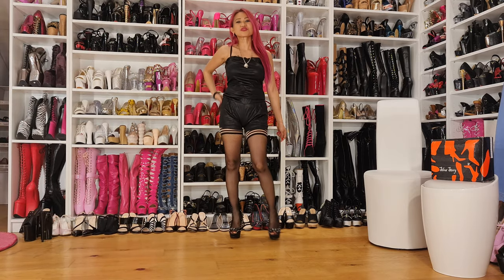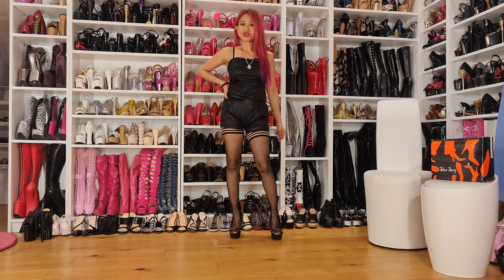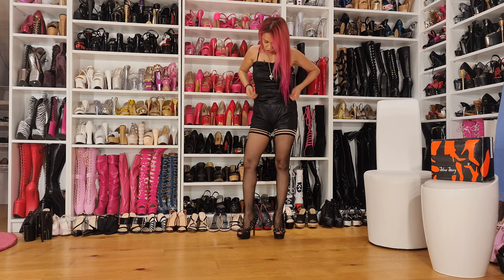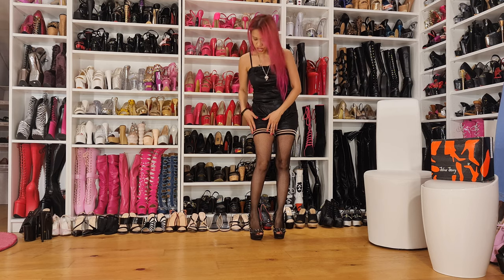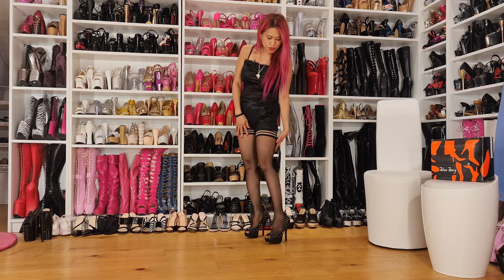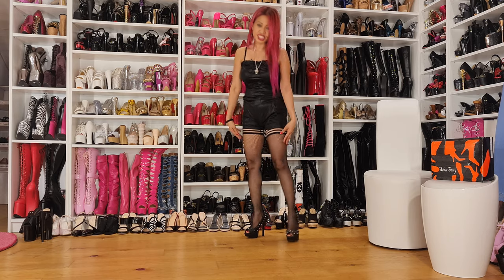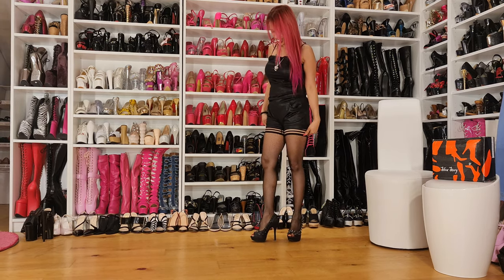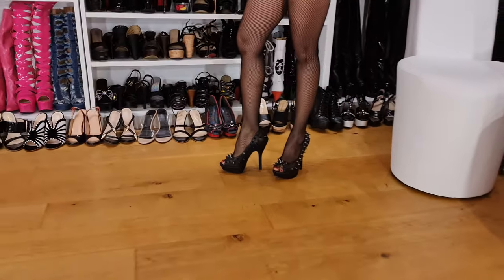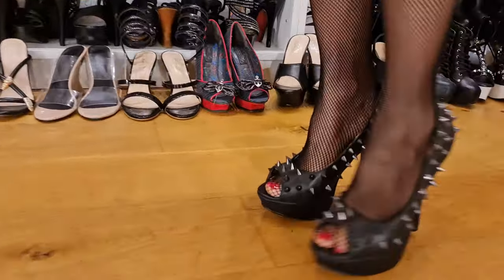Hello everyone, welcome to my channel! How are you all today? See, I'm wearing this outfit with my special net stockings and also my spike shoes. You already know these shoes, because today I'm going to show you something special.